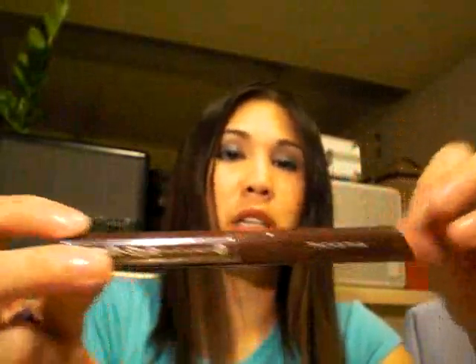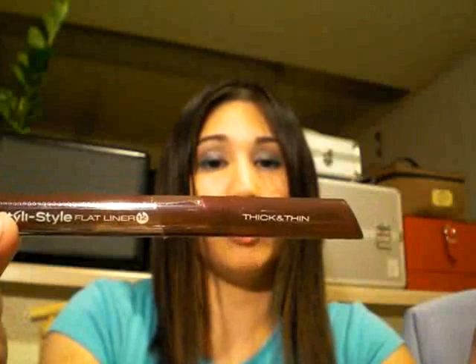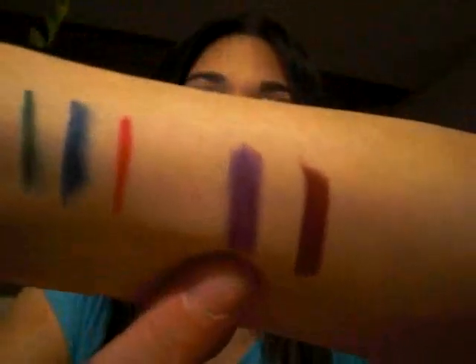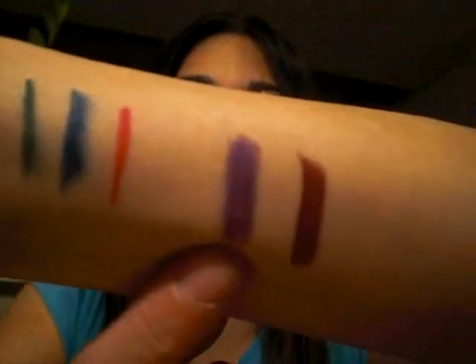I found another Steely Style pencil in black, and I bought it for the same price as the NYX pencils — there was no price tag on it so they gave it to me for 75 cents. I also found a couple more flat liners in colors I didn't have: one in ruby and one in violet. Really pretty colors.